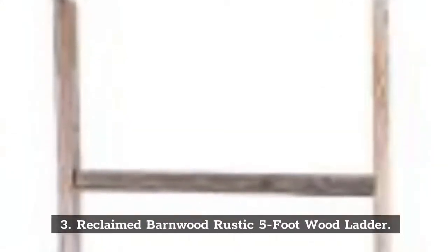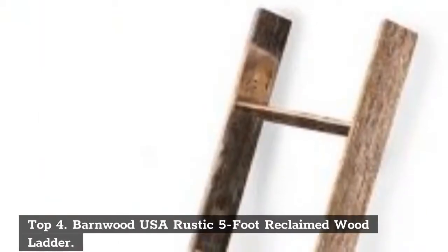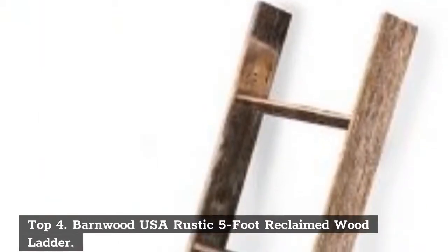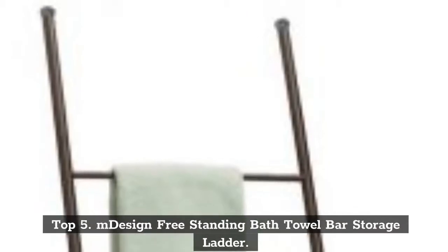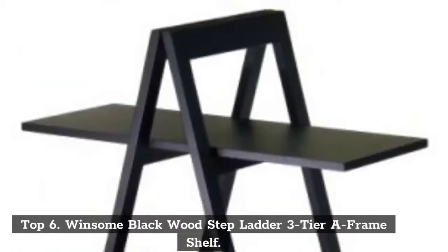Top 3: Reclaimed Barnwood Rustic 5-Foot Wood Ladder. Top 4: Barnwood USA Rustic 5-Foot Reclaimed Wood Ladder. Top 5: M-Design Freestanding Bath Towel Bar Storage Ladder.